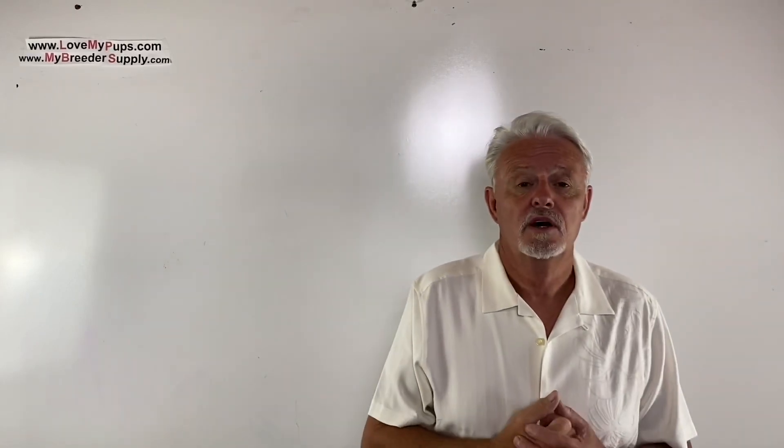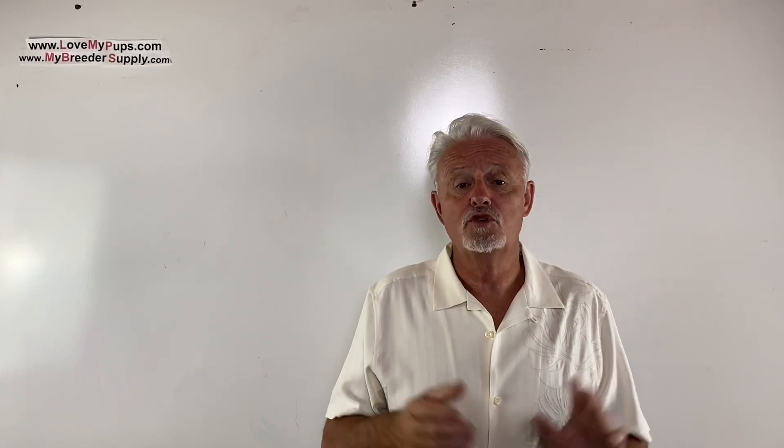Thanks for watching — mybreedersupply.com. We'll be having our babies end of December and January. Cody's got a couple of litters on the ground right now — fluffy and fluffy carriers, because they're Rango puppies. Disclaimer: I am not a vet and not a licensed medical professional. I'm purely a person who's been breeding dogs for the last couple of decades. Any information from this video, use at your own risk — this should not be used as a substitute for advice from your veterinarian.